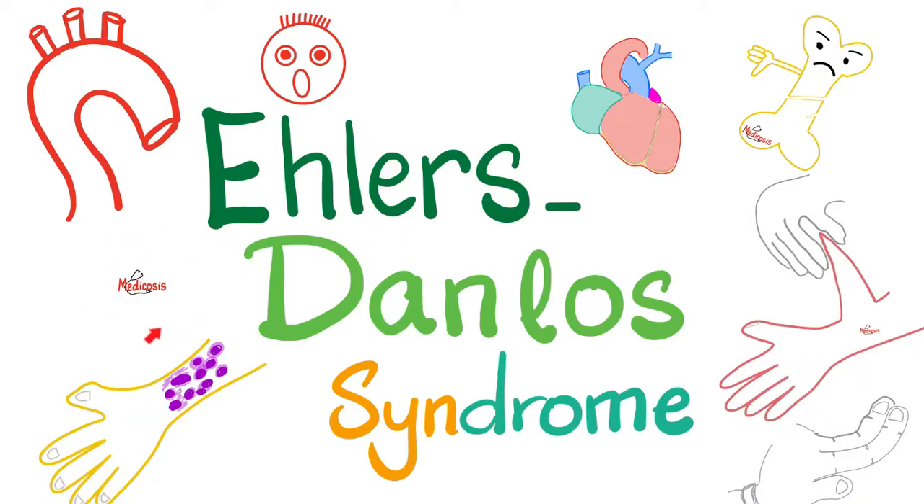It's Medicosis Perfectioneros, where medicine makes perfect sense. Welcome back to my clinical biochemistry playlist.